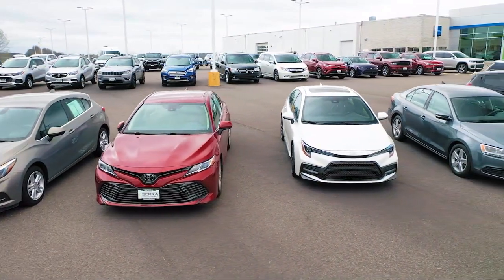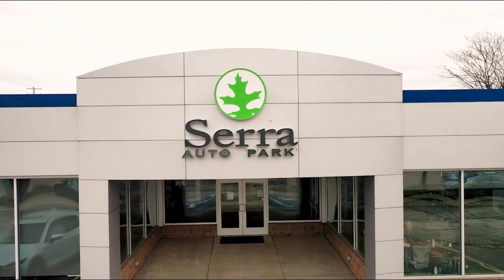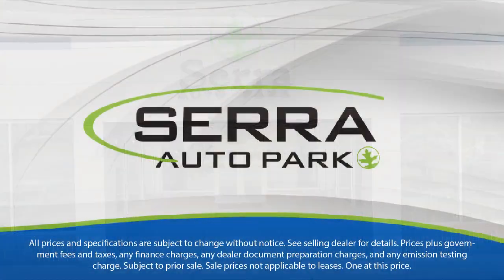Sarah Auto Park is the best place to purchase your next vehicle. Come see us today. Thank you.